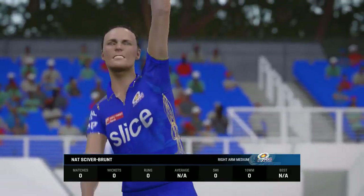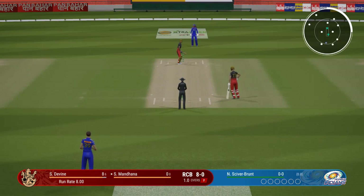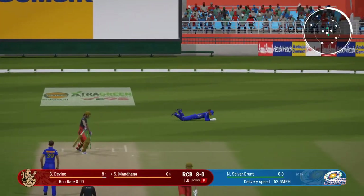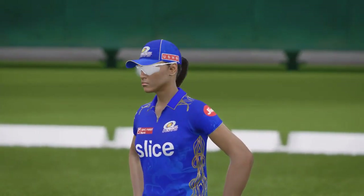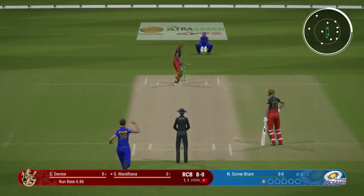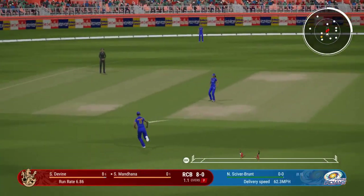The right-armer is coming on to bowl from the south end. Finds the edge — he's got to follow up that last delivery. Found the edge but no reward, but putting pressure on the batter. Smacks that away through the gap.